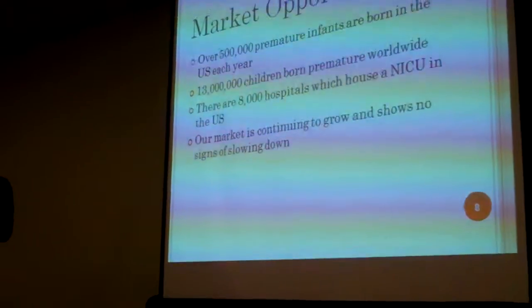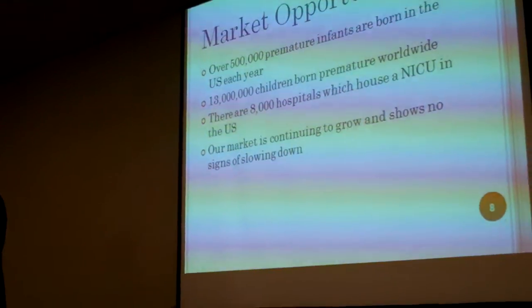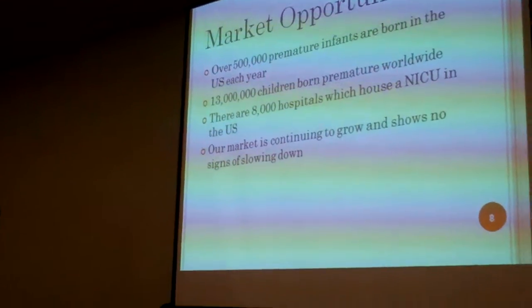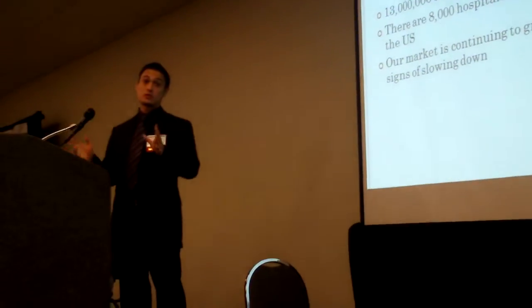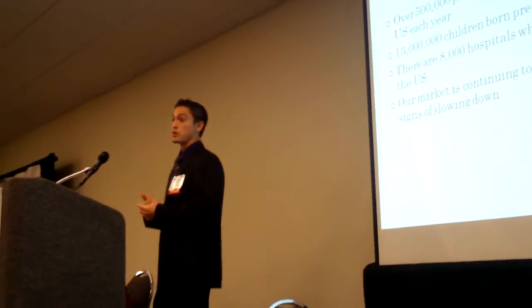Our market is on tap. There are 500,000 children born premature every single year in the United States — 500,000 — and 13 million worldwide. So as you can see, it's a significant problem.